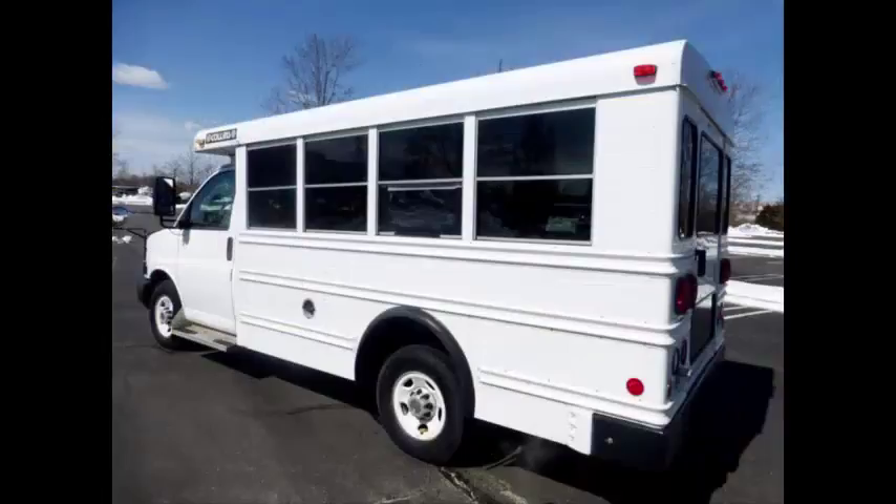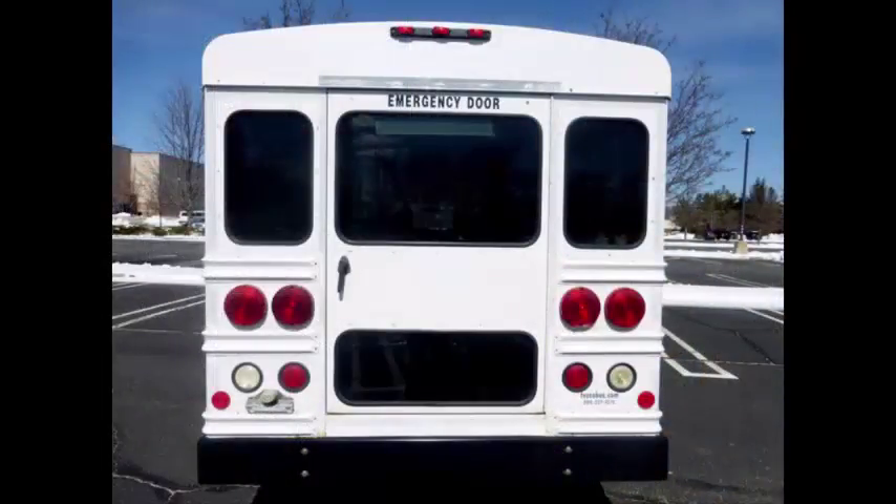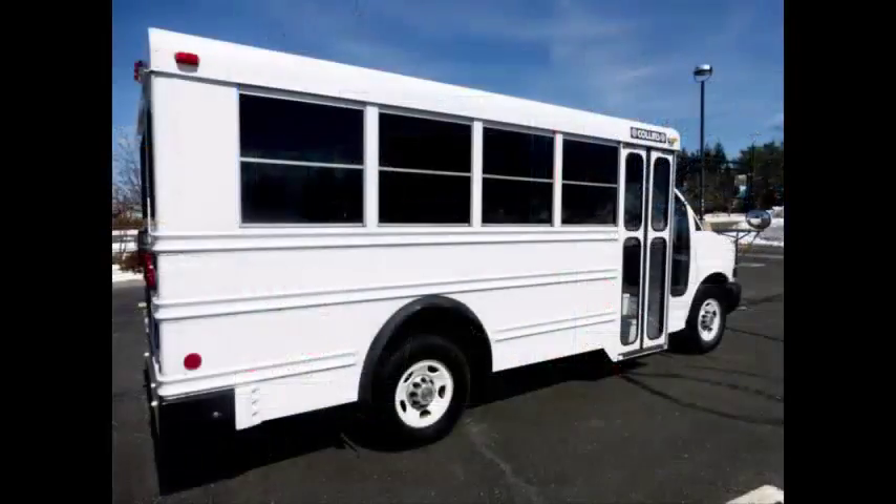Overall, the bus is in good condition for its age. It has just been detailed for an excellent clean appearance. Tinted coach windows, rear door, and full rubber transit floor. This bus has been thoroughly reconditioned, serviced, checked, and road tested, and is clean, fully equipped, and in excellent condition.